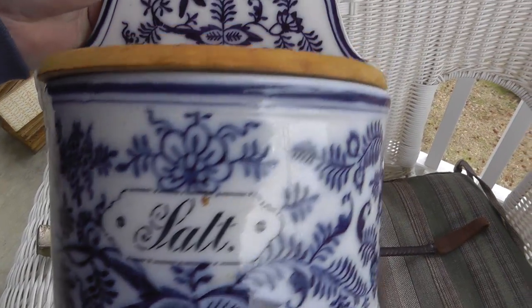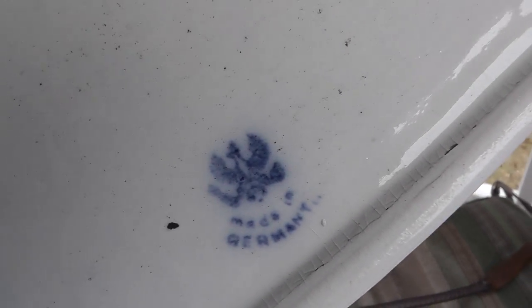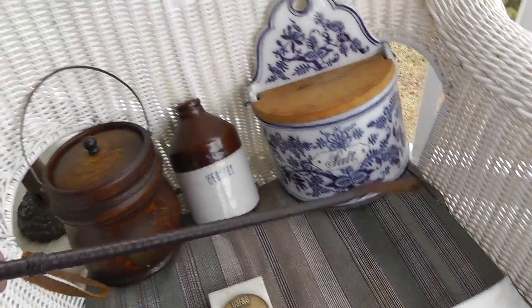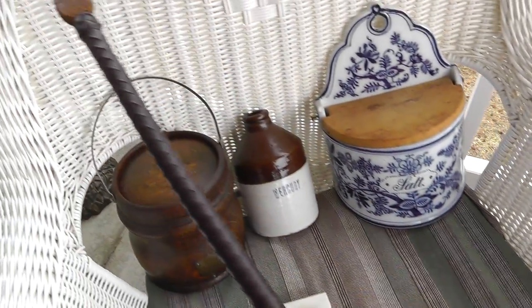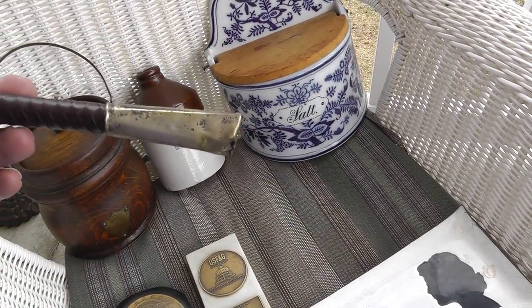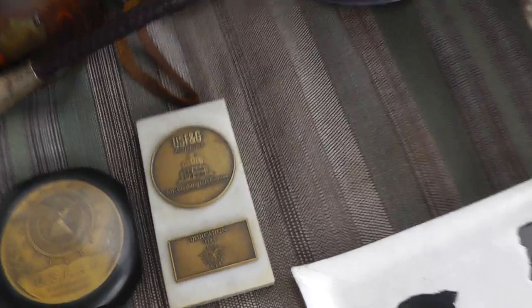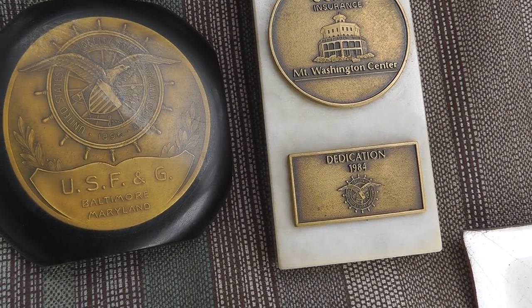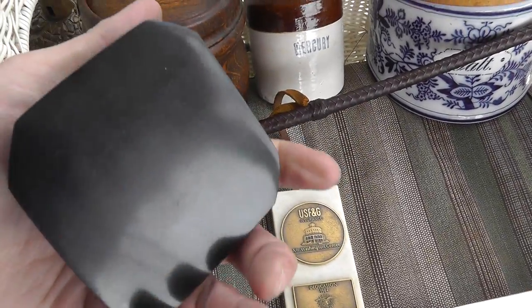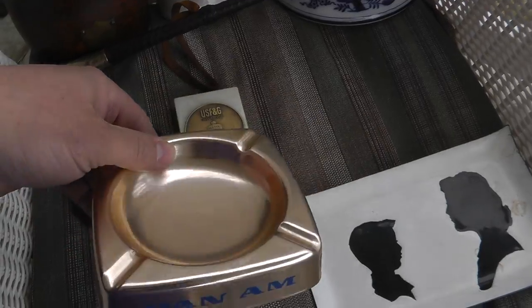The old-time German — I guess you'd call it Flow Blue — salt box. Got a 'Made in Germany' mark on the bottom there, and that one was $25. Got a riding crop, which I assume has sterling silver on the end here. Got a little ding, but looks like it's got some age to it, and that was $15. A couple medals from USF&G Insurance — that one's pretty neat looking. They were $20 for the pair.